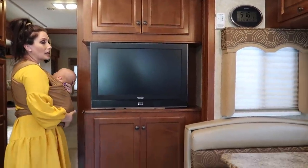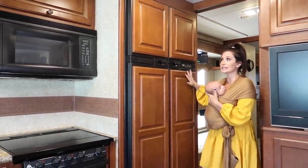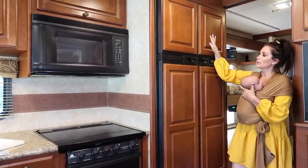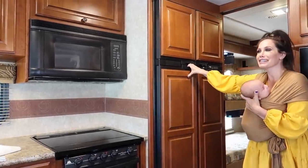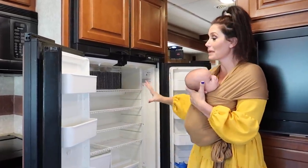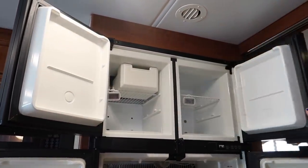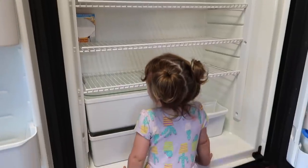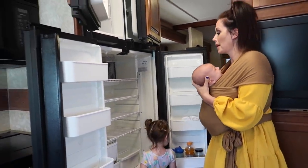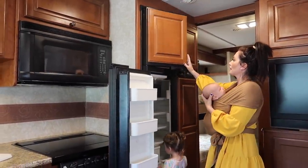There's more storage and a nice big TV here. And this fridge was actually a major selling point for me — it is massive for an RV. It has two big doors and look how much space and room is in there. That's a really big fridge, and I really liked the wood paneling on the front.